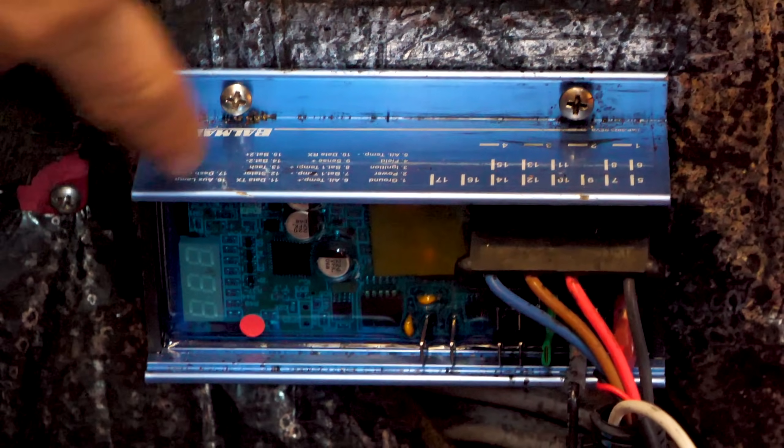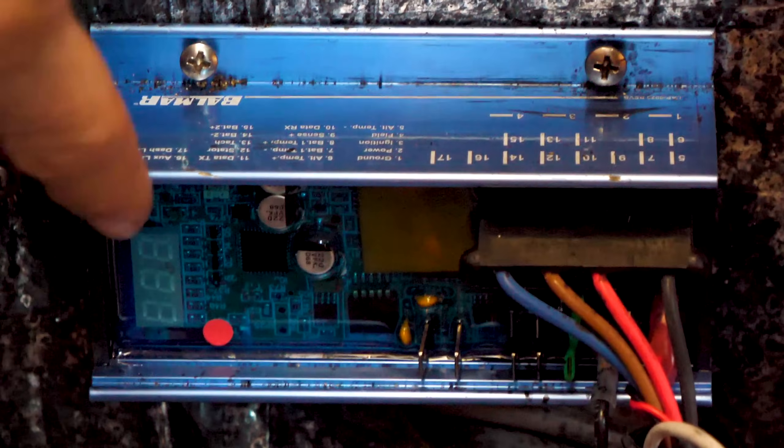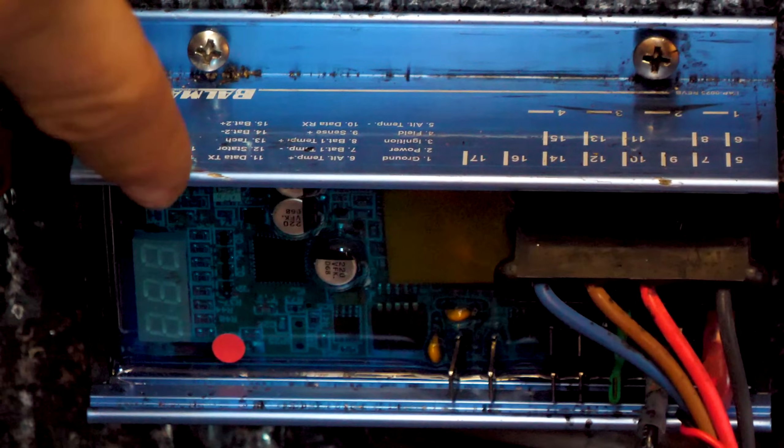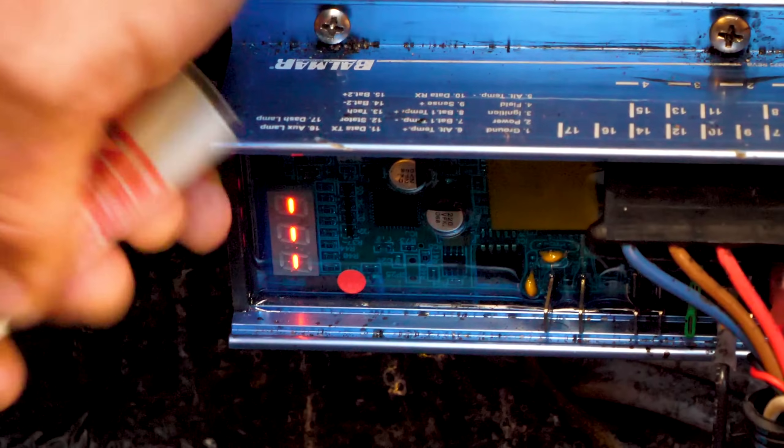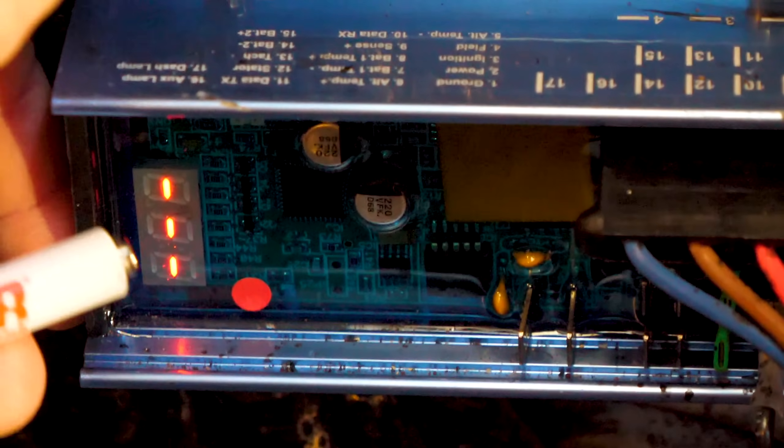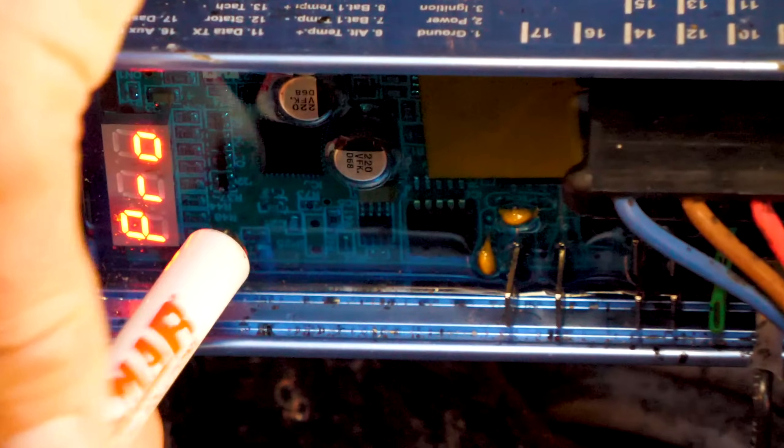The other thing we wound up having to adjust was the new external regulator, the MC614, for the alternator. We had to actually dial back the output, because the lithium batteries were taking 100% of what the alternator could give for extended periods of time and we actually did trigger the overheating alarm. What happens is it just shuts down all charging. So using the little magnet programming tool, we dialed it back to about 75% — so it's an 80 amp alternator and we're putting in about 60 amps.